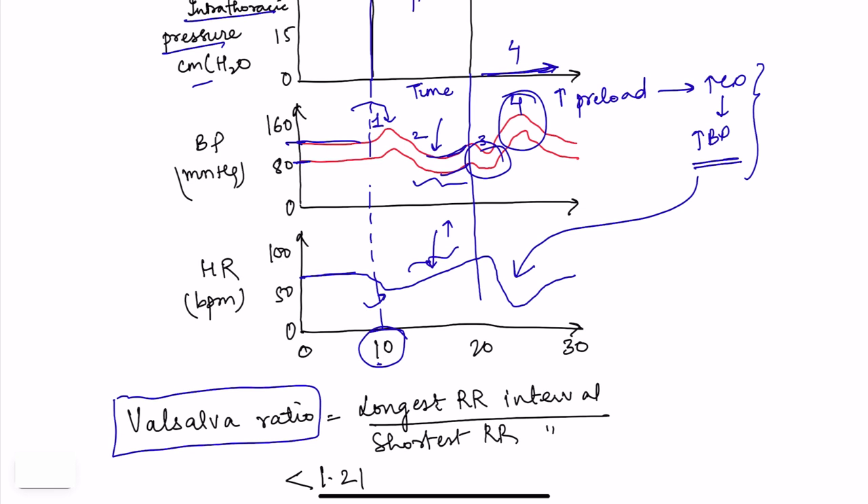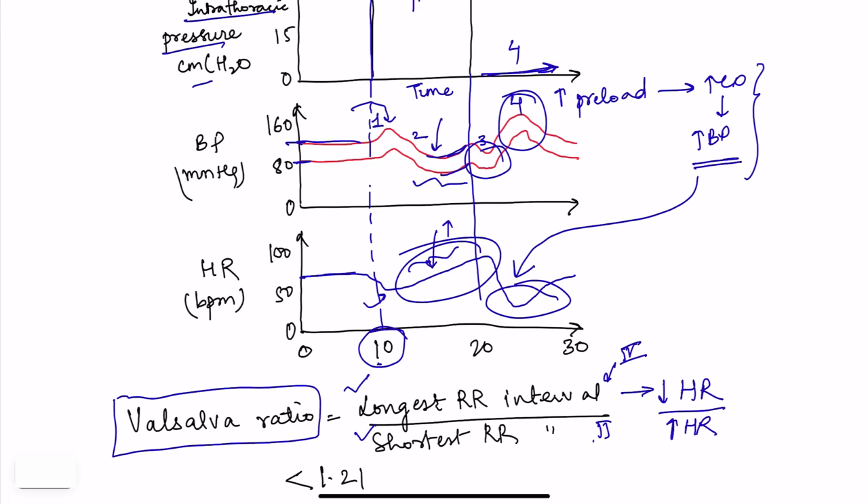For autonomic function testing, we calculate the Valsalva ratio — the ratio between the longest RR interval and the shortest RR interval. The longest RR interval occurs when heart rate decreases (phase 4), and the shortest RR interval occurs when heart rate increases (phase 2). So the longest RR interval is taken from phase 4 and the shortest from phase 2.